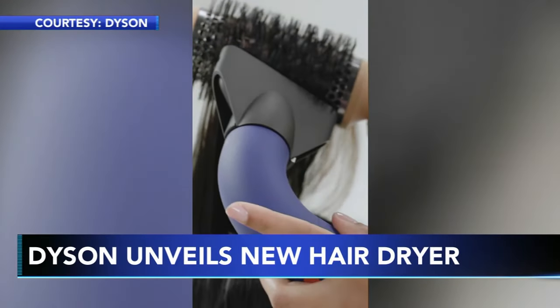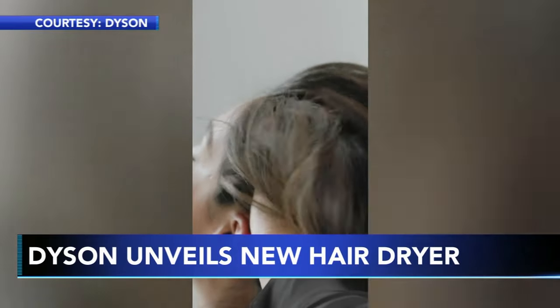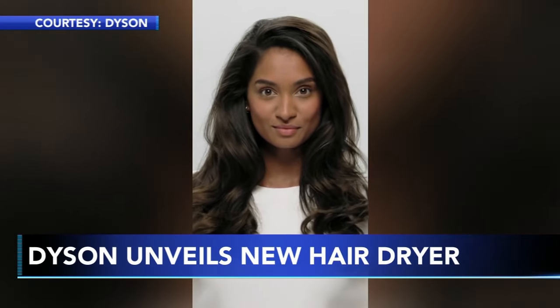It's also made to be lighter and more easily maneuverable, so stylists can easily use it from all angles. Dyson says the unique curve also helps provide higher air pressure.